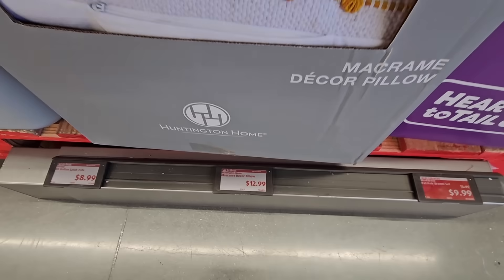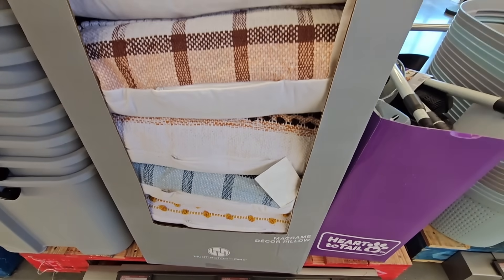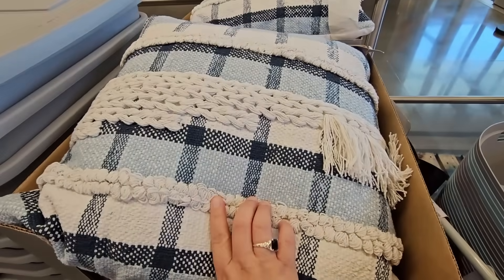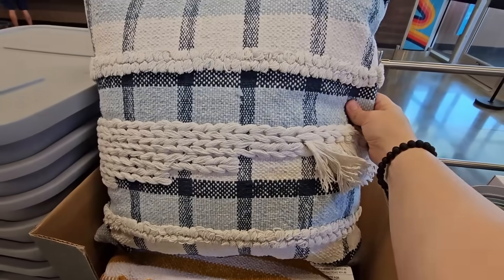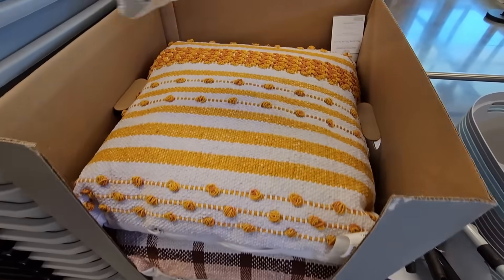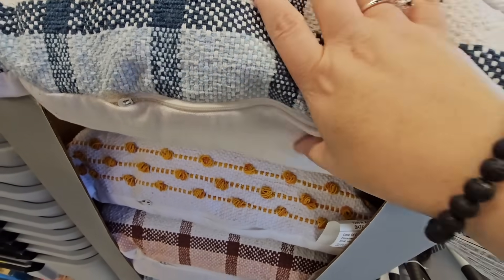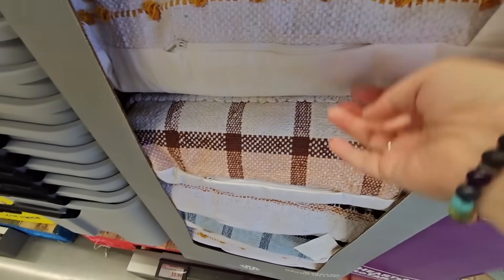$12.99 for the macrame decor pillow. There are actually four different designs, but I'm just going to show the one on top. These are pretty — they're actually soft. It's a 20 by 20 size, and the nice thing about these, they do have a zipper on the side so you can take it off if you need to clean them.